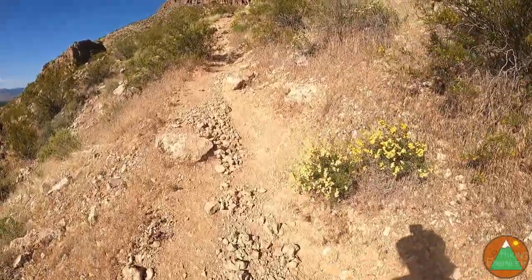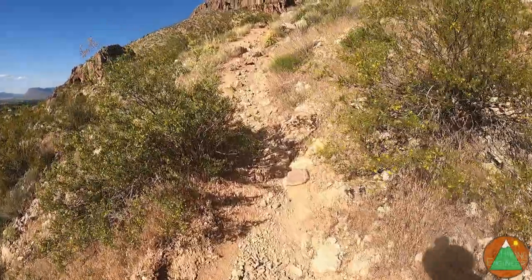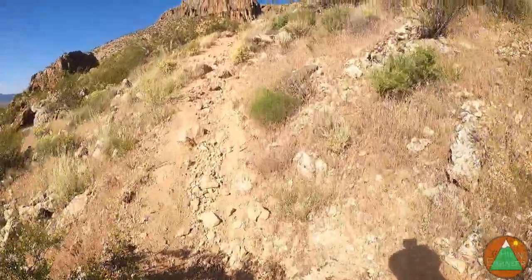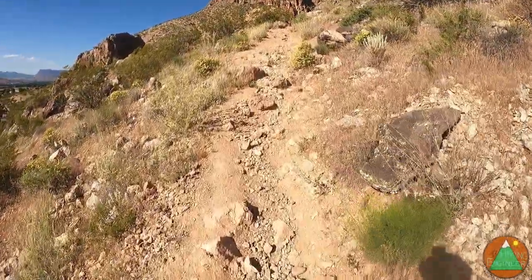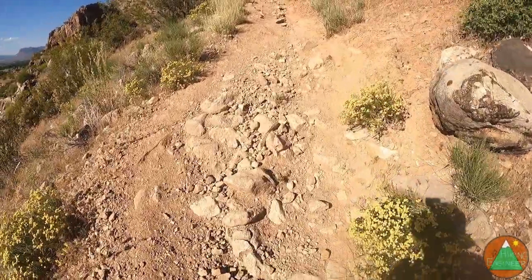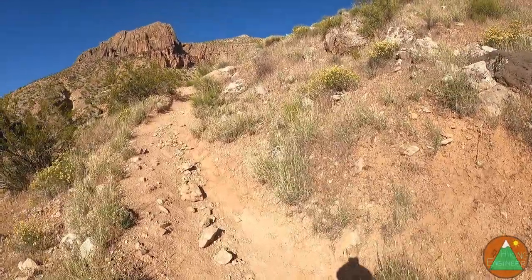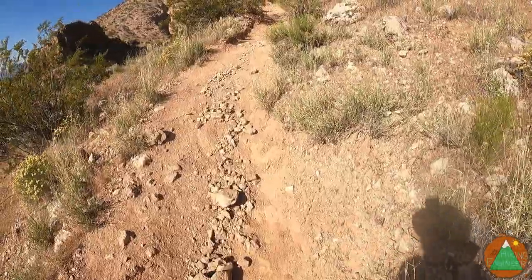You gain 1,200 feet in 0.8 miles, so that's pretty steep — about 1,500 feet per mile. I definitely remember it being pretty steep, especially the first two-thirds of it. Almost tripped there.